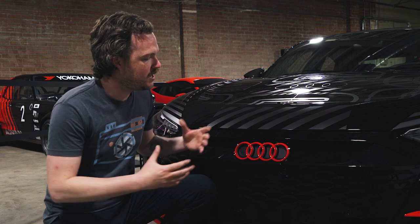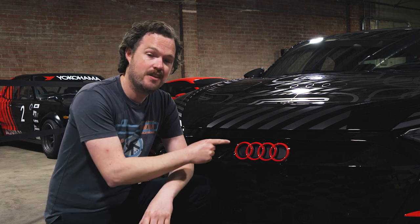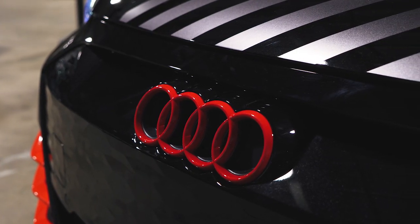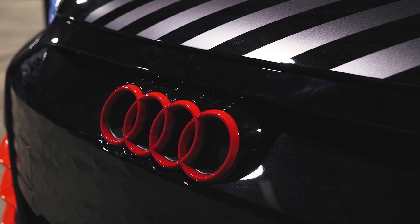More to the point, there's also tons of bright red accents throughout the vehicle, including on the Audi Four Rings logo. This is the first time in history that Audi's done their logo in red, and it is very dramatic and very cool.